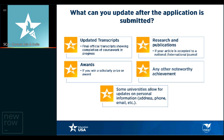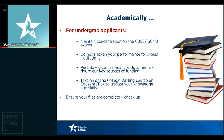Even if you've already received an offer of admission and you receive your grade 12, IB, undergraduate, or master's scores, make a point to inform universities. Some universities allow updates to personal information — so if your address has changed, inform your university. For undergraduate applicants, maintain concentration on your CBSE, ISC, or IB exams going on. Do not slacken your performance for Indian institutions, even if you've been admitted to a U.S. university.